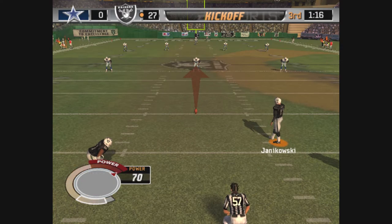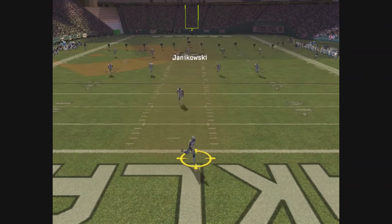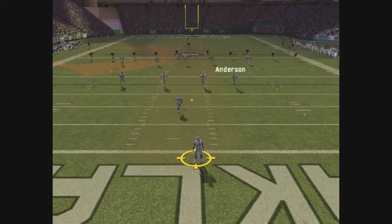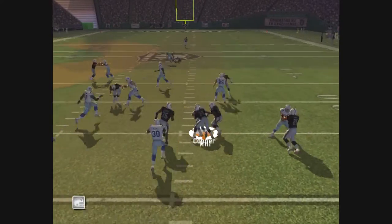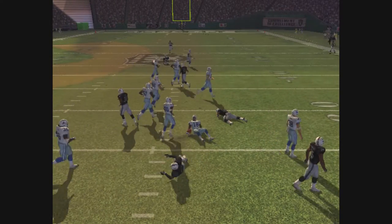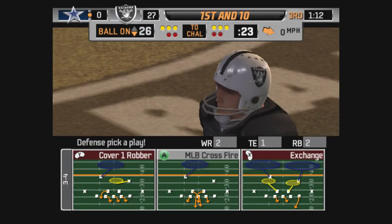Every play the offensive coordinator calls seems to get big yardage. Booming kick downfield, this one is handled by number 18. Give the defense a lot of credit on that last possession as they were able to force the interception.